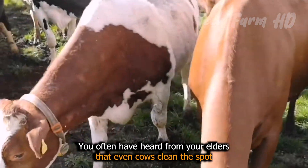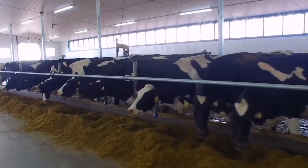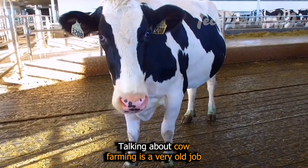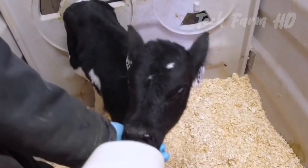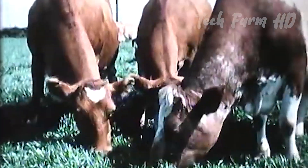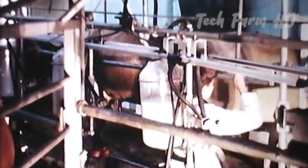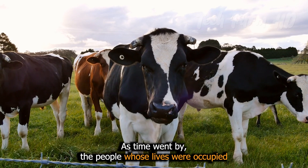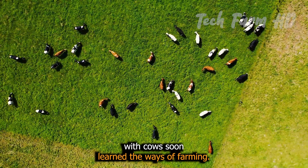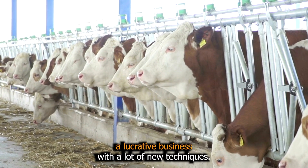You often have heard from your elders that even cows clean the spot when they have to sit. Talking about cow farming — it is a very old job that has been going on for ages. In old times, due to a lack of the right information, this job was very difficult. As time went by, people whose lives were occupied with cows learned the ways of farming, and cow farming became a lucrative business with many new techniques.